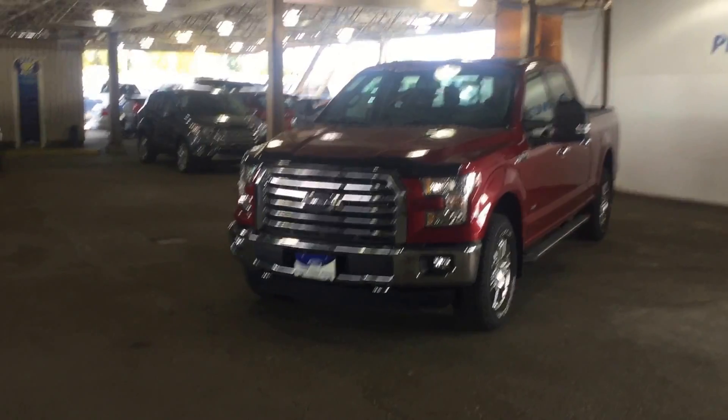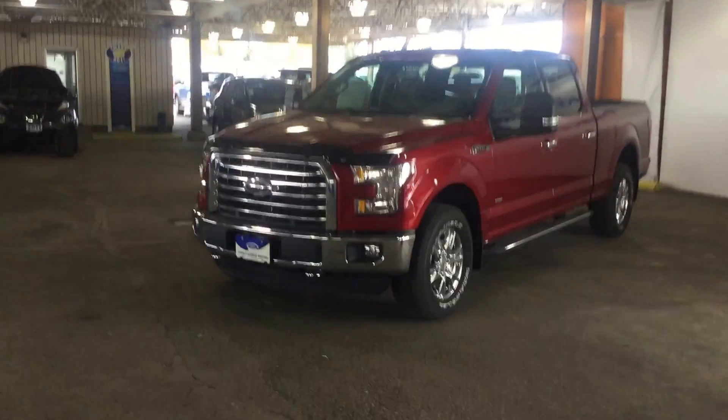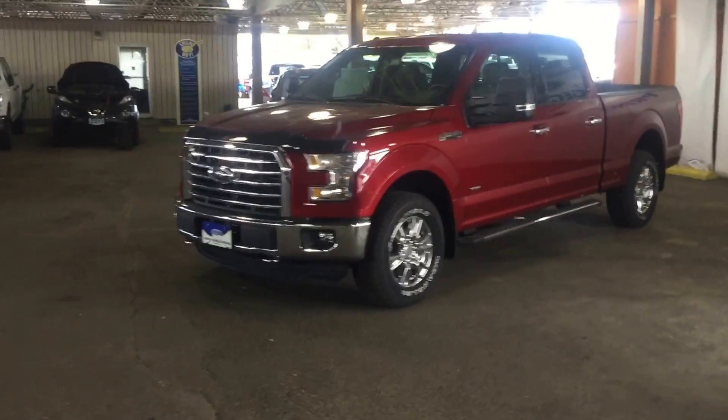Today we have a F-150 SuperCrew 4x4 in ruby red metallic to show you. As you can see walking around, this is a beautiful truck.